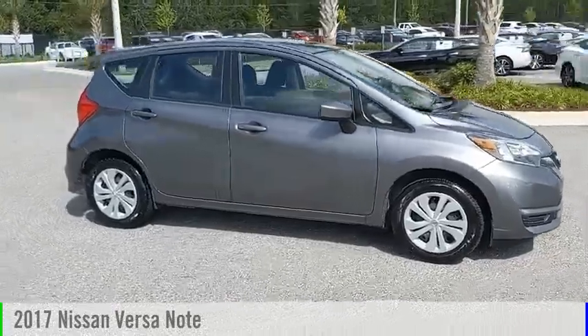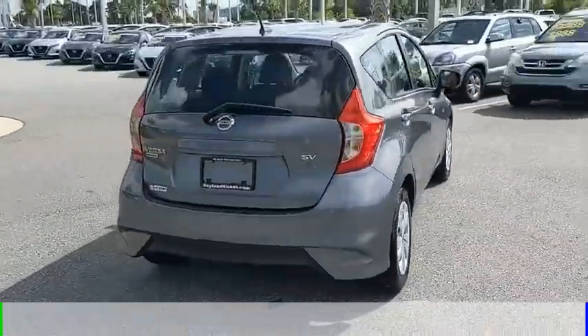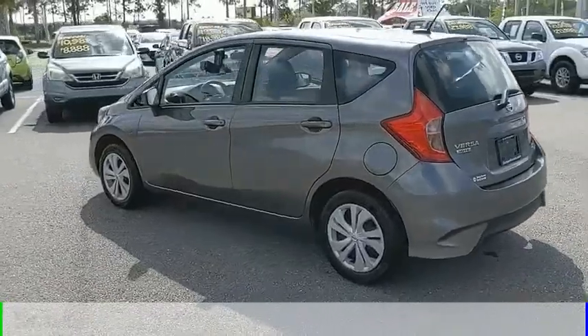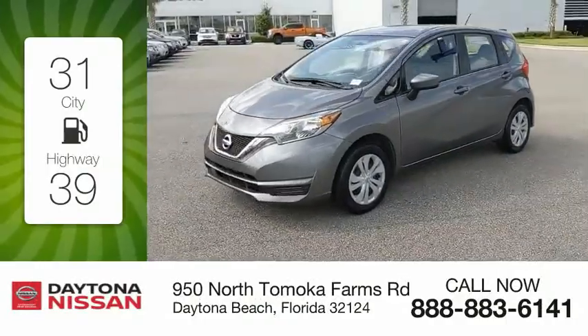Stop by and take a look at the 2017 Versa. This vehicle is powered by a front-wheel drive, four-cylinder, 1.6-liter engine and comes with a continuously variable transmission. Great fuel efficiency saves you money by requiring fewer trips to the gas station.